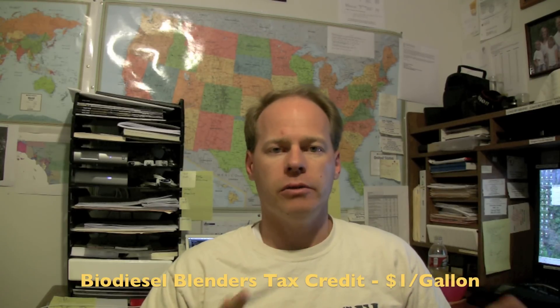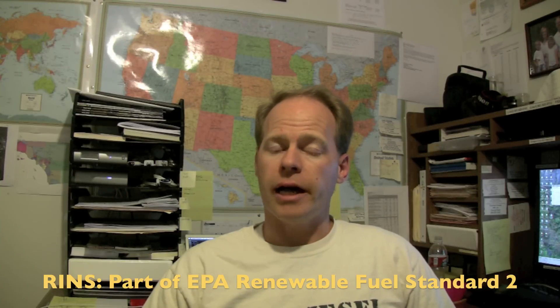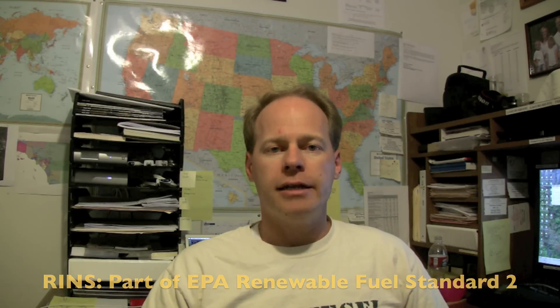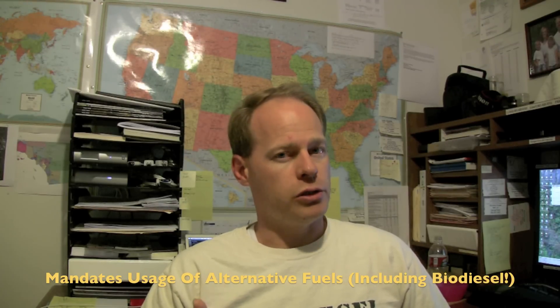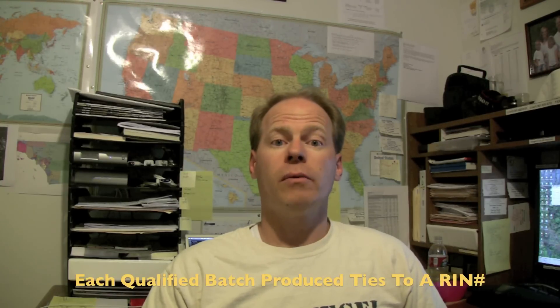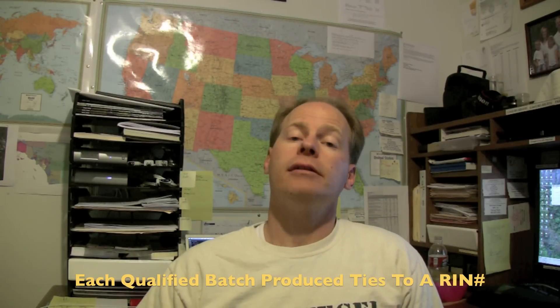You jump through the right hoops, get registered with the EPA, do all that stuff and the IRS will kick you back a dollar per gallon for every gallon that you make. Not bad, right? Well, along comes something else called RINs, which is part of RFS2 — the Renewable Fuel Standard that the EPA put out. RFS2 mandated that in the United States we would use 800 million gallons of biodiesel within 2011 — next year it's 1.2 billion, so it's even more. The way they track this is through a Renewable Information Number or RIN. You as a producer get registered with the EPA, have a third-party engineer come out and verify your system and that you're making quality biodiesel, and then you can start generating these RINs on their website. For every gallon of biodiesel that you produce, a RIN number can be tied to it, and that's how the EPA measures how much biodiesel is commercially being produced in the United States.